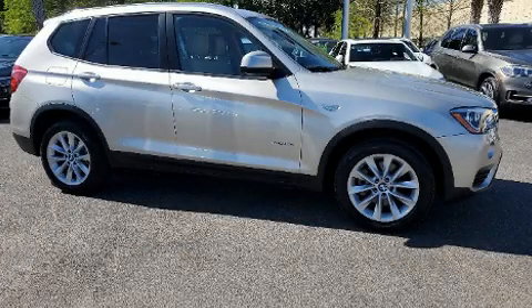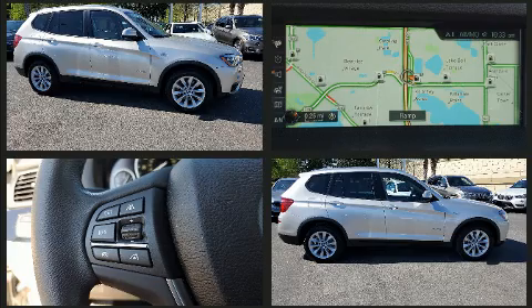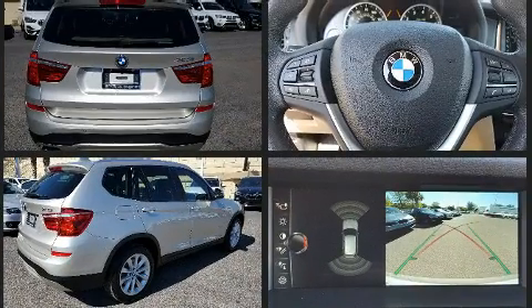Treat yourself to a test drive in the 2017 BMW X3. With less than 20,000 miles on the odometer, this model delivers an exhilarating ride without compromising ultimate luxury. Under the hood you'll find a four-cylinder engine with more than 200 horsepower.